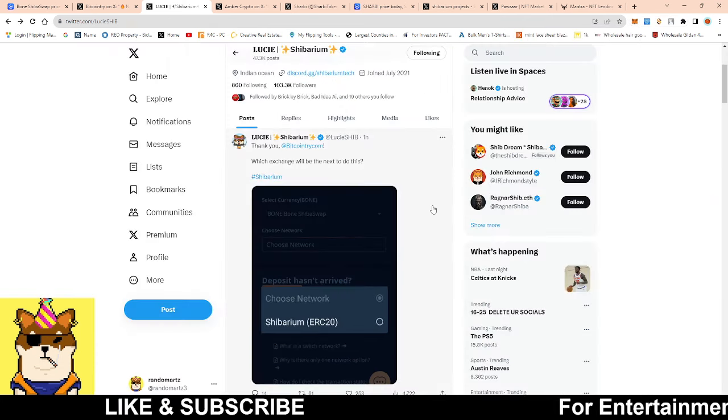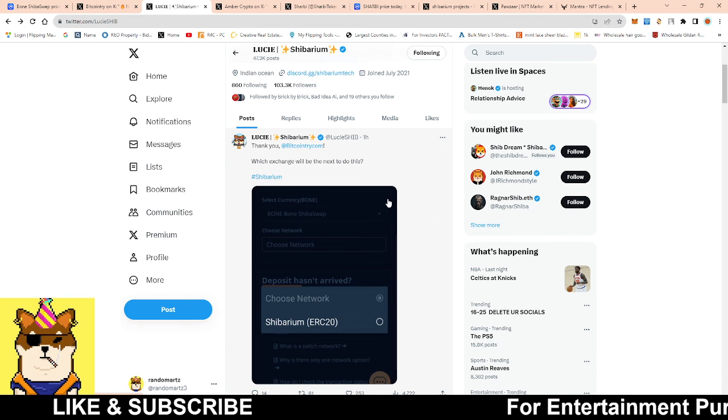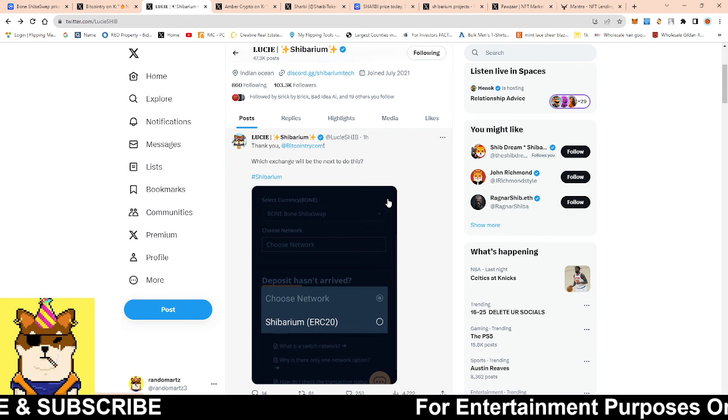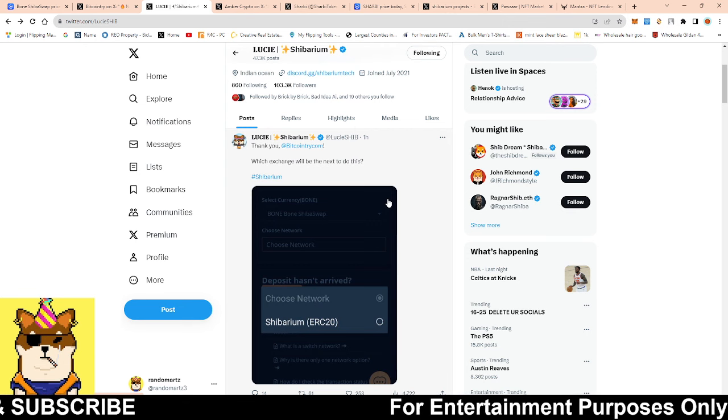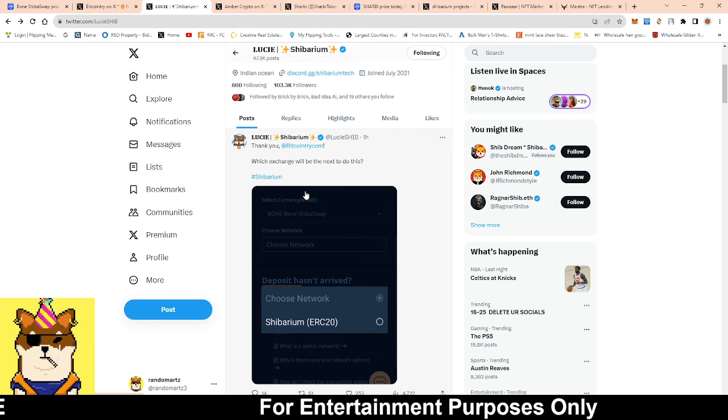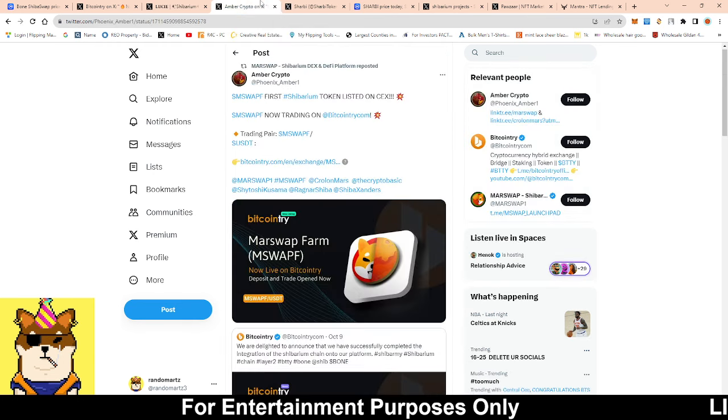Small micro stuff is happening in the background, but it's good to see progress because some projects out right now aren't getting any type of traction, and little by little we're inching up. We're still in the bear market, so once the bull market hits and we have all the infrastructure in place, it's going to be a lot easier for people to come onto Shibarium.